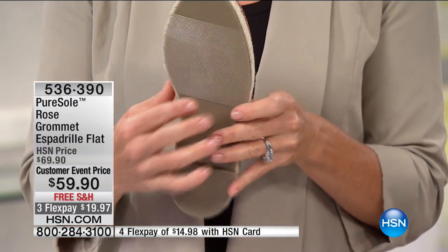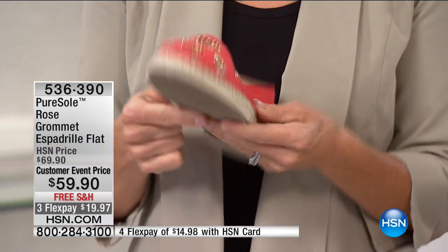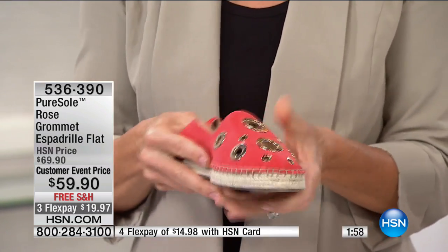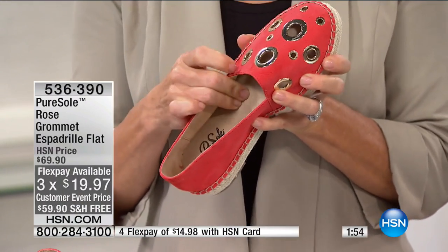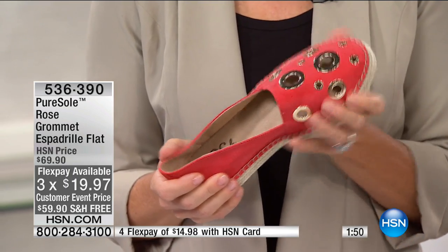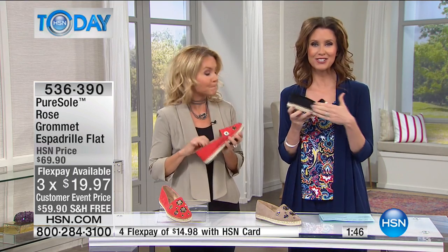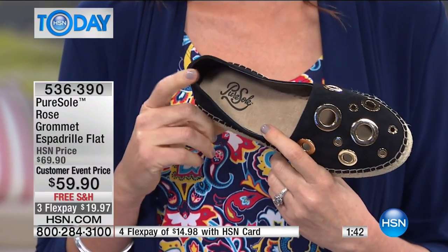We have a non-skid sole on the bottom, so if you are going to take any cruises or anything like that, this is a wonderful shoe to pack. It's very flexible, very bendable, very comfortable. When you are traveling you want a shoe that you can put on and wear all day. It's very lightweight and collapsible, and this is genuine suede.